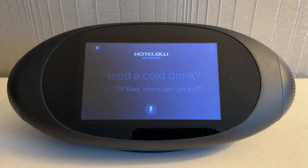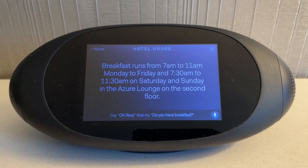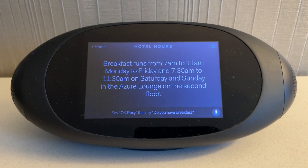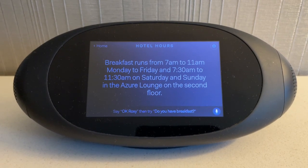Hey Roxy, what time is breakfast? Breakfast runs from 7am to 11am Monday to Friday, and 7:30am to 11:30am on Saturday and Sunday, in the Azure Lounge on the second floor.